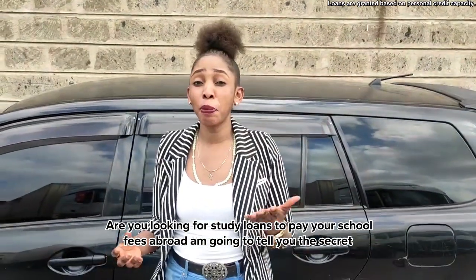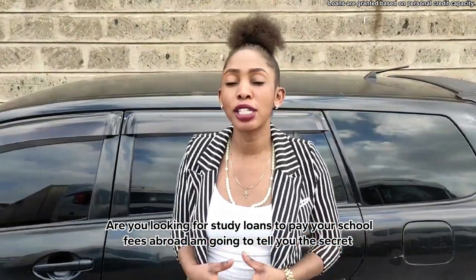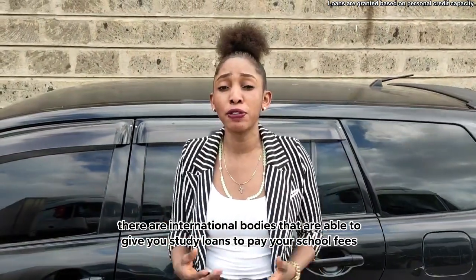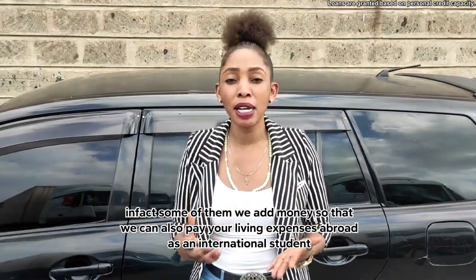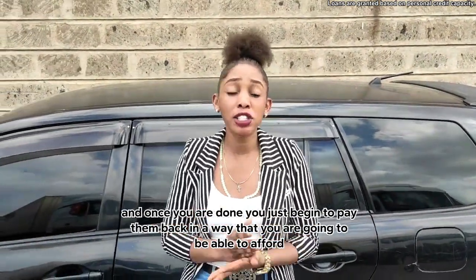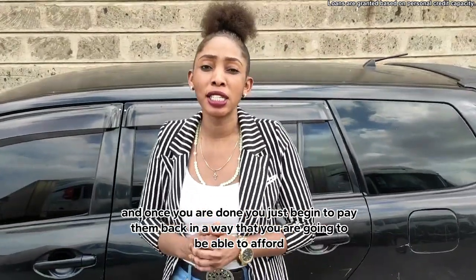Are you looking for study loans to help you pay for your school fees abroad? There are lots of international bodies that offer study loans to pay for your school fees. In fact, some even add money so that they can pay for your living expenses abroad as an international student. And once you're done, you just begin to pay them back in a way that you can afford it.